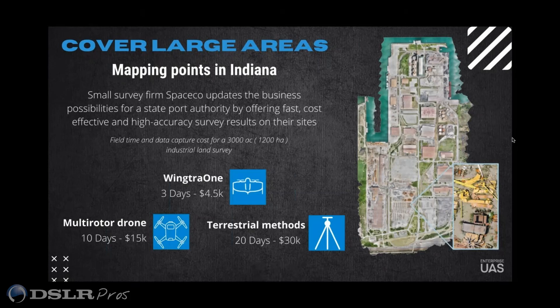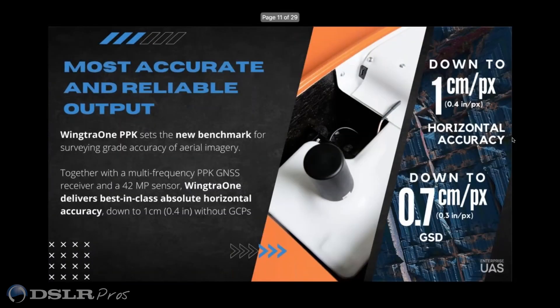So let's talk about the accuracy. What I know about surveyors is they're all about ground sampling distance — really just how many pixels, the distance per pixel. How are you achieving this better accuracy, especially because it seems like you're flying at a higher altitude in most cases?